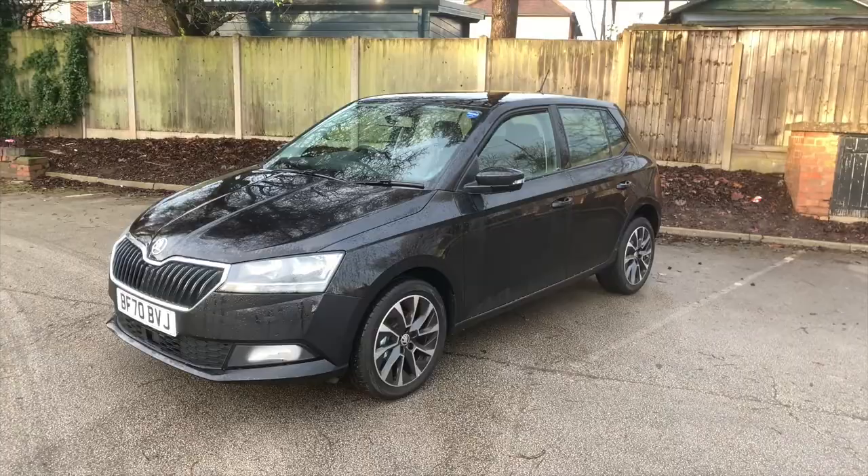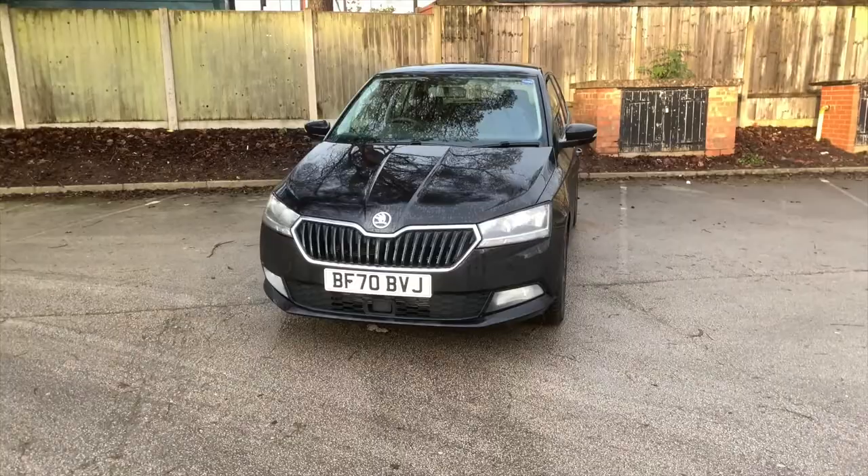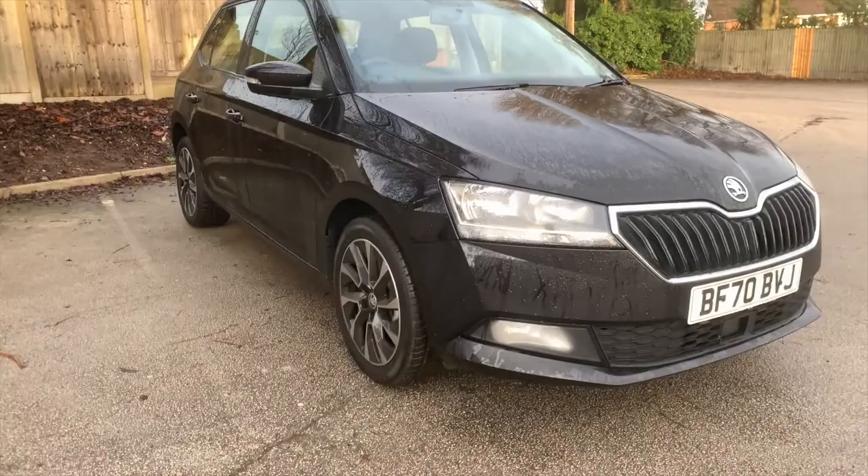Hi, I'm Jay from World Electric Skoda in Kings Heath. This is our Skoda Fabia. This is an SE Drive version of this car and it has a 1 litre petrol engine with a 5-speed manual gearbox. I'm just going to run through some of the key features.